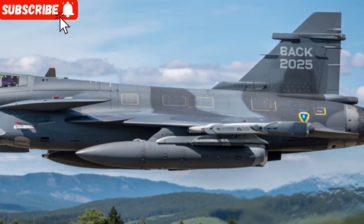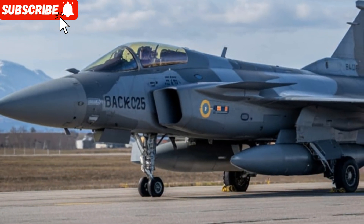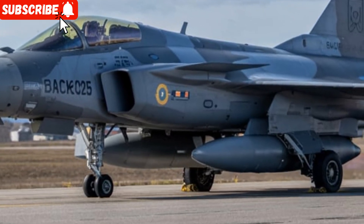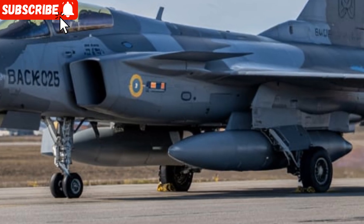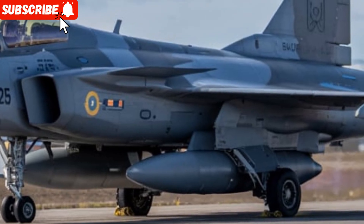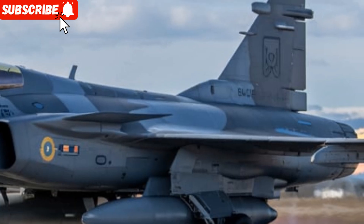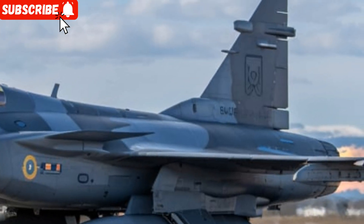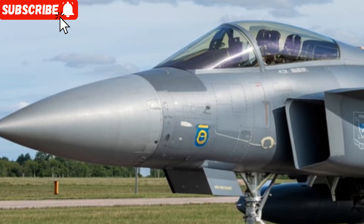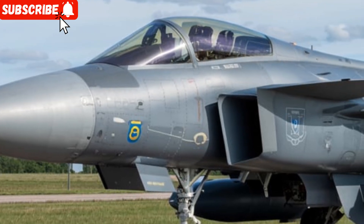This fighter jet is equipped with the latest version of the PS-05/A radar system, which includes AESA radar for better tracking range and target detection. It also features upgraded electronic warfare systems and a new internal infrared search and track system, which allows the aircraft to detect and engage stealth targets more effectively. The cockpit is fitted with a wide-angle head-up display, smart multi-function displays, and a voice command system to reduce pilot workload and improve situational awareness.